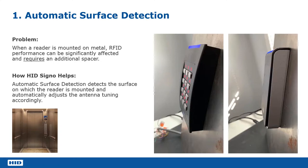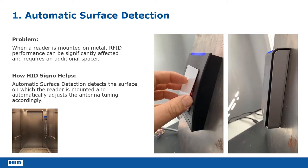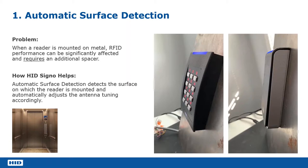The best way to show this is with this video on the left. This is a traditional RK40 iClass reader. As you can see, when the card is presented to the reader and it's on the metal plate, it fails to read the card. You have to actually space the reader off the metal plate before you get a successful read. When you put the reader back on the plate, it fails to read again, purely because the metalwork is affecting the read range.